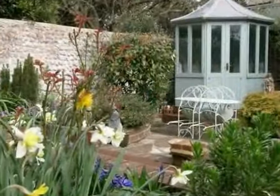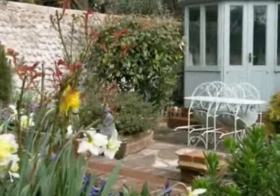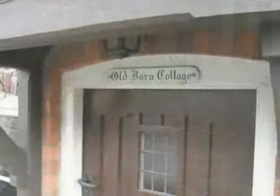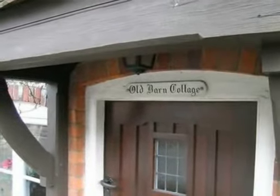The property is situated in an enviable position between the shopping centre and the seafront. Internal inspection of this exquisite home is recommended to appreciate its many features.